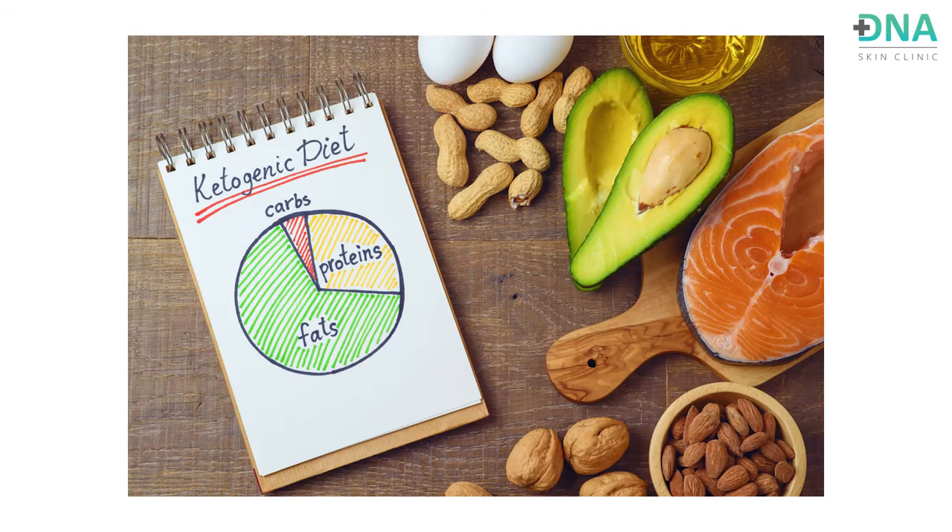I do not recommend the keto diet for psoriatic patients. In keto, you follow a low-carb diet, which means you end up eliminating many anti-inflammatory foods like vegetables and fruits. This reduces your anti-inflammatory food intake and you may end up eating more pro-inflammatory foods, which could actually trigger your psoriatic lesions. If you have psoriasis, do not start yourself on a keto diet.